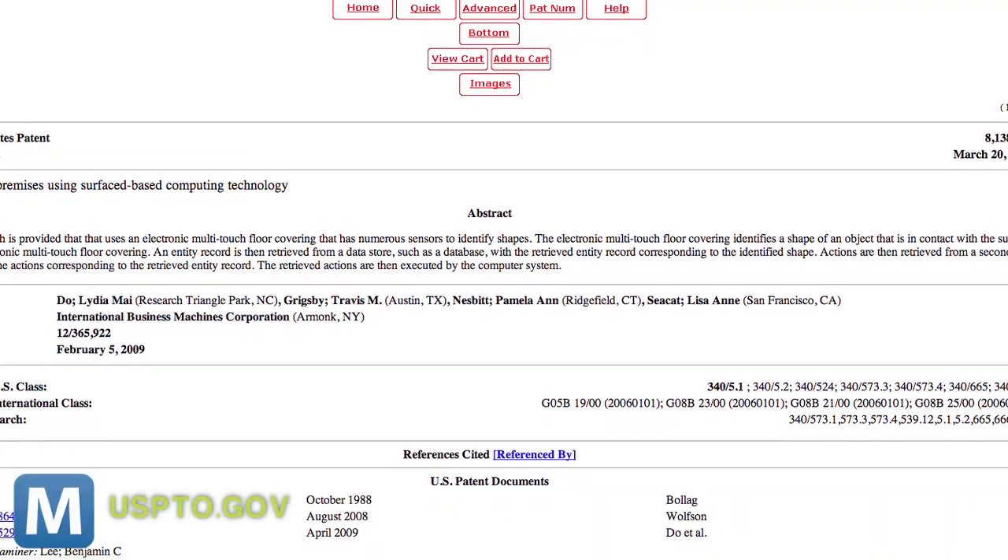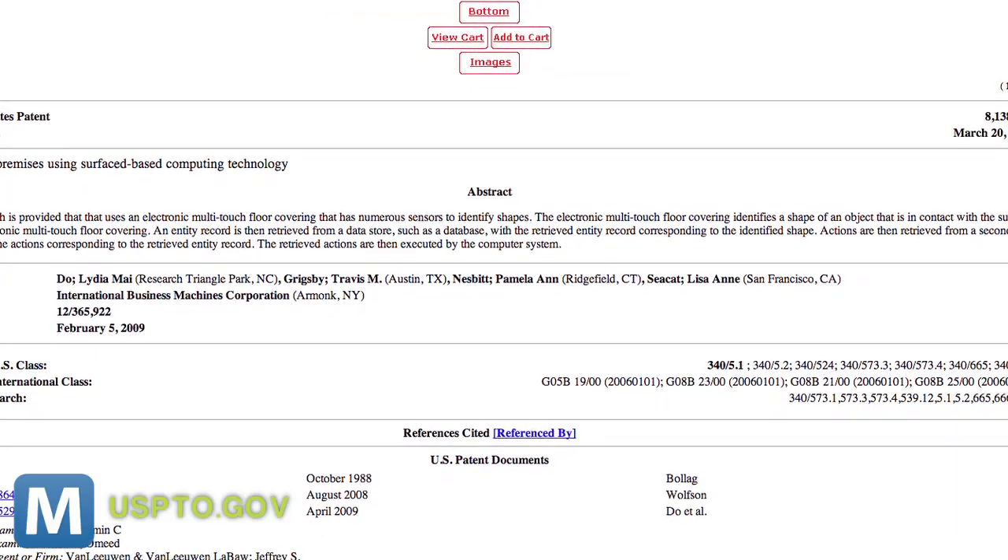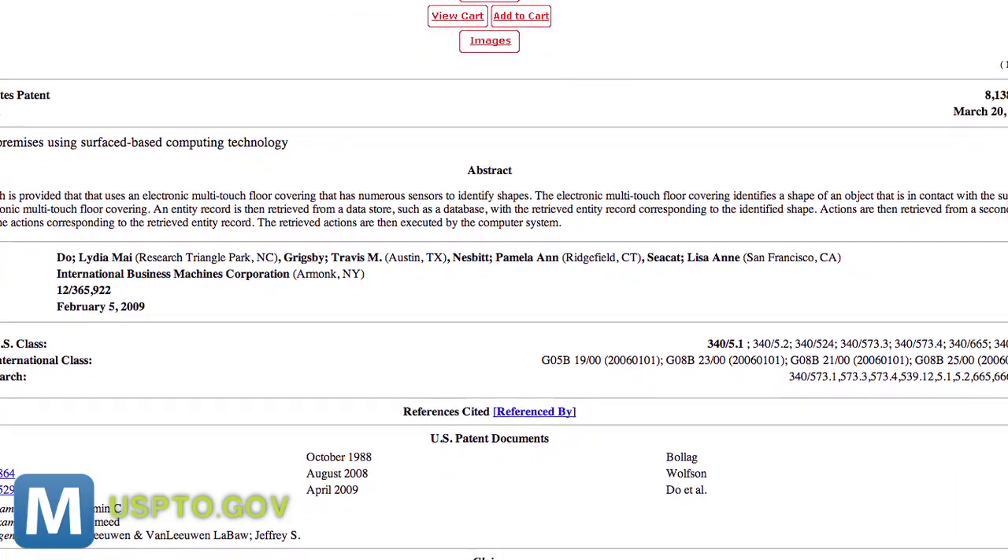If this surface can maybe save your life and report intruders, it kind of makes you wonder what other information it might be able to get on you — maybe how many times you walk towards a TV? In the patent application, the company says the floor could also be used to alert vacationing parents if their teen had more than six people over, for example.